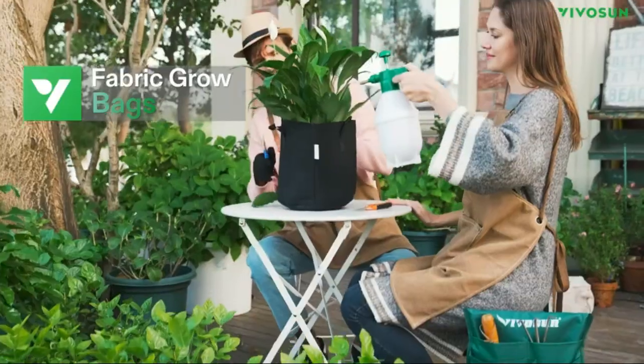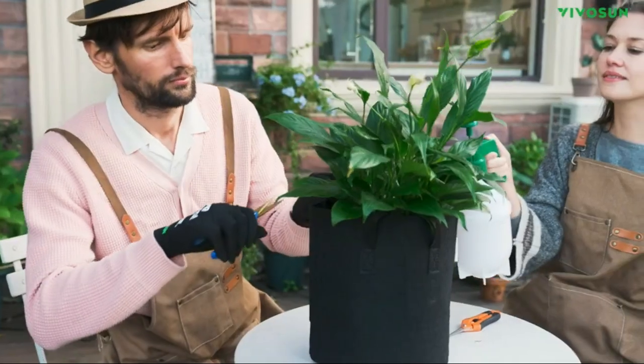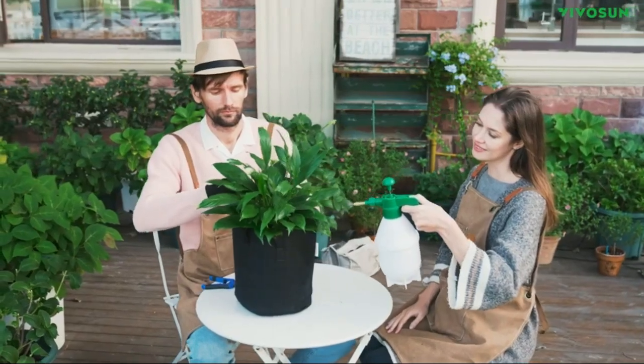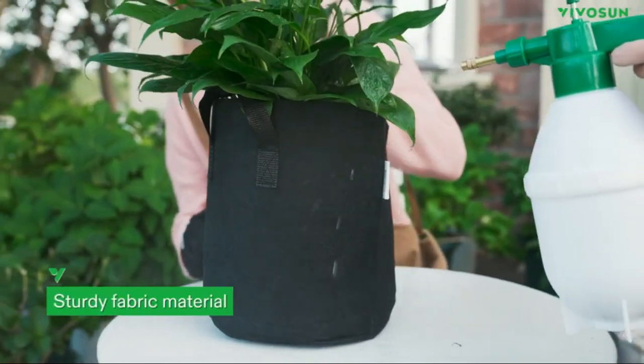Grow healthy plants with Vivicin's 5-pack 15-gallon plant grow bags. These heavy-duty, thick and non-woven fabric pots with handles are perfect for growing vegetables, herbs, and flowers.